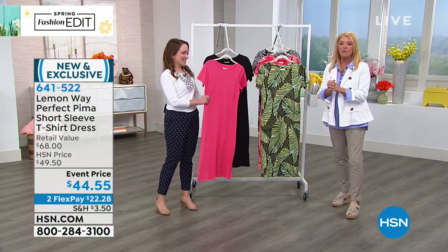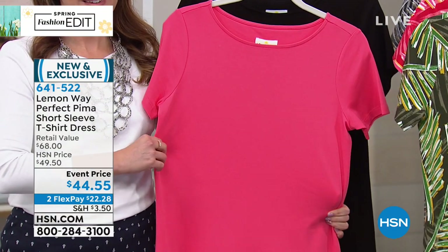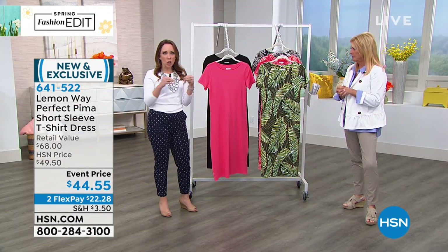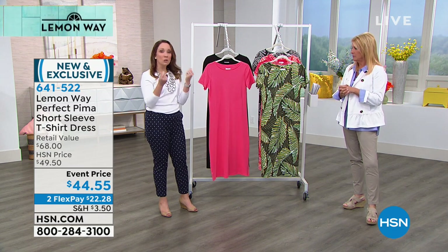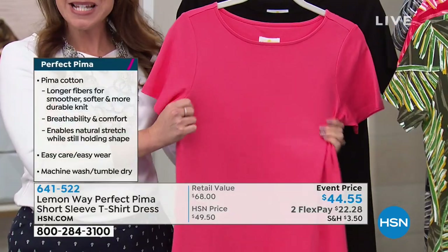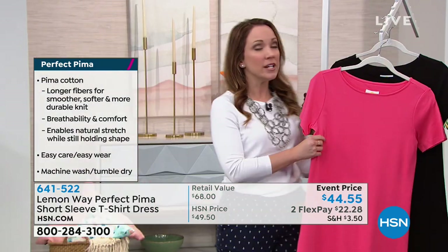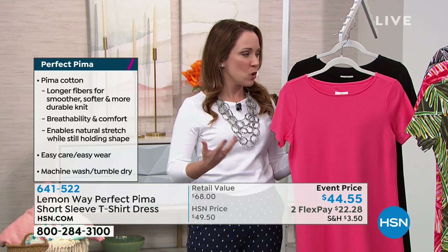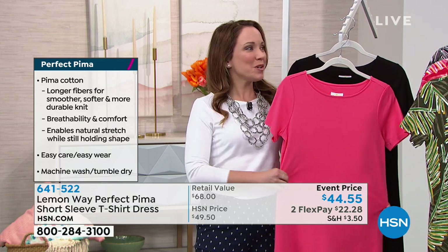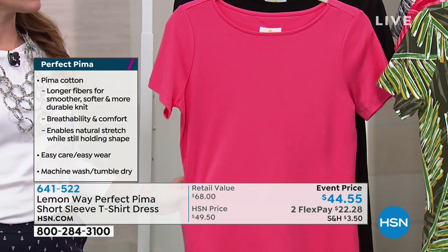This is the dress Beth had on — a brand new launch called the Perfect Pima. You'll soon hear words repeated throughout this line because we're going with advanced fabric. Perfect Pima is a Pima cotton, which is a longer grain cotton — a little bit softer and a lot more durable. It feels so soft and cool, almost silky, but it's 100% cotton — an elevated cotton. You usually only see Pima cotton in linens and sheets, so it's really unusual and elevated to have it in clothing.